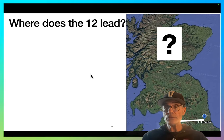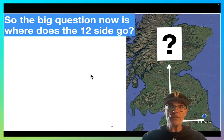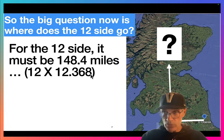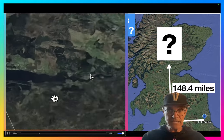So where does 12 lead us? We're at Castlerig and we go north 12 units. Remember, the units are 12.368 miles each. So 12.368 times 12 would be 148 miles. Let's take Google Earth and go 148 miles north of Castlerig — where does that take us?